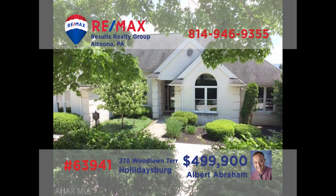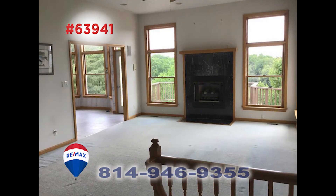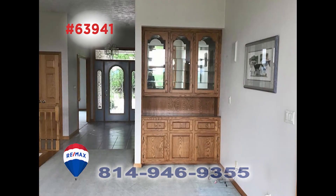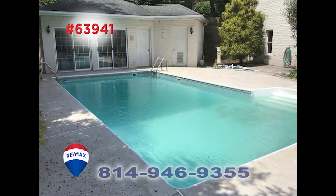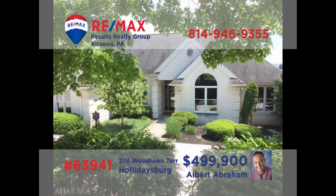Holidaysburg is where we'll find this outstanding home presented by Al Abraham. Enter through the foyer of this move-in ready home to experience the fine details you'll find in every room. There's a sunny carpeted family room with fireplace, a kitchen with gleaming white cabinetry and all appliances, along with a formal dining room. Additional features include an in-ground pool with pool house, a billiards room, and a wine cellar. Contact Al to schedule an exclusive tour.